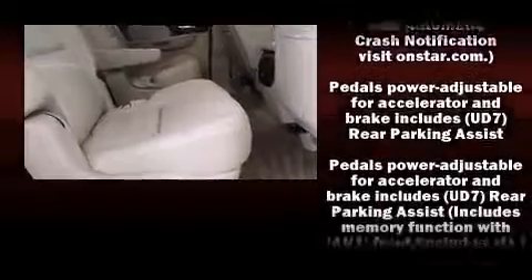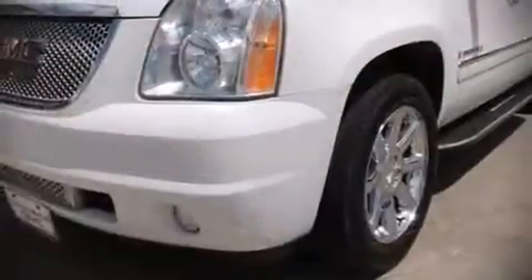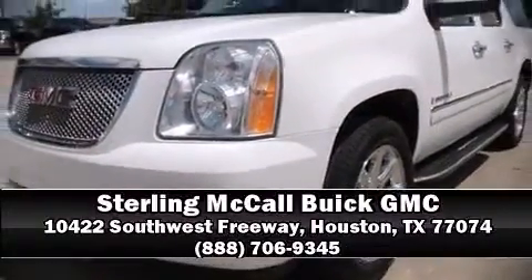Premium sound drives 10 speakers, providing you and your passengers a sensational audio experience. Our team is professional and we offer a no pressure environment — we are here to help you.